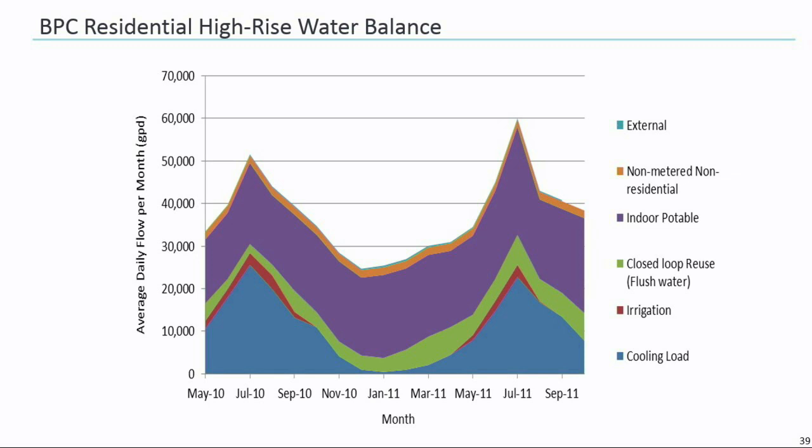Non-potable demands consist of toilet flushing, cooling tower use, and in 2010 they approved the use of laundry and irrigation for any green space, whether that's green roofs or surrounding park area. The graph here shows the demand profile for the Solaire, typical of a building in Battery Park City, with peak usages in warmer summer months due to increased demand in the cooling towers.